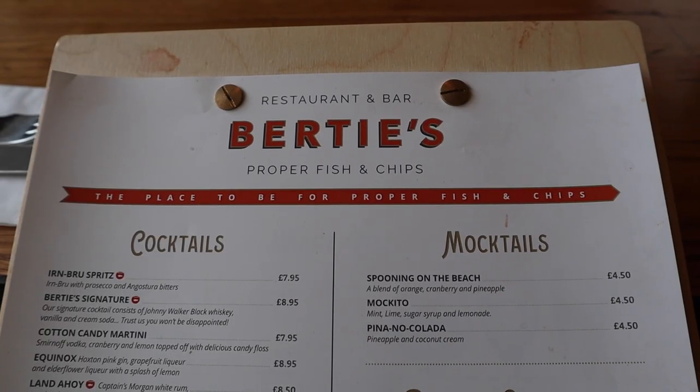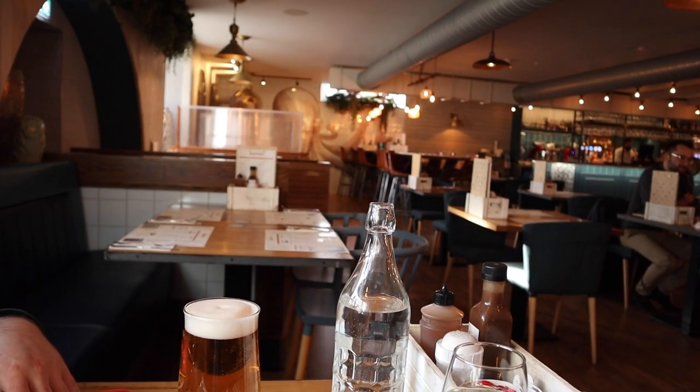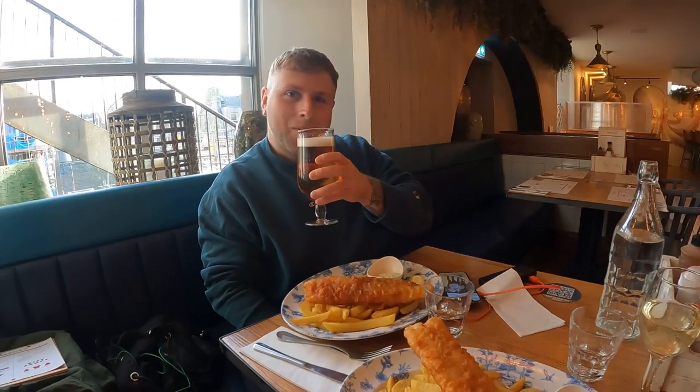We've just arrived at Bertie's fish and chip shop. The reason we've come here is it does gluten-free fish and chips, and it's basically a stylish, nice fish and chip shop just off the Royal Mile. We're going to get proper snazzy fish and chips. It is actually really snazzy — we're thinking it's a bit bougie for lunch, but we're absolutely starving after the long drive. Got a beer, got a wine, going to have a massive helping of fish and chips. Look at the size of that — absolutely massive, it's a whale!